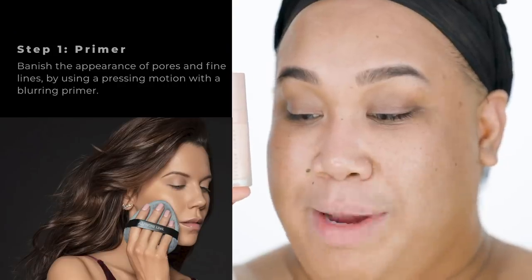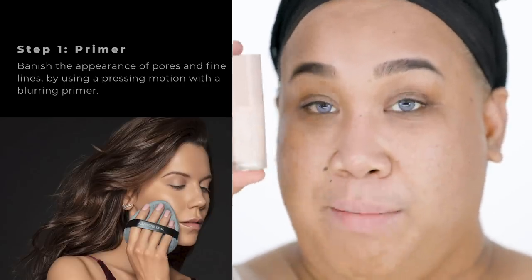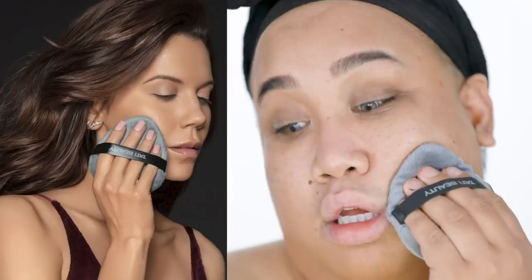So, primer. It says step one: banish the appearance of pores and fine lines by using a pressing motion with a blurring primer. The primer I'm using is the Fenty Pro Filter soft matte retouch. I only have one of these, and she said in her video it would be cool to have different ones. So I'm gonna pat it basically right here where I have the most problems on my cheek area, and I also like a little bit of this soft matte primer. I'm just gonna go ahead and press this.